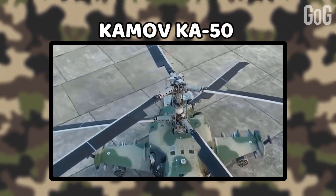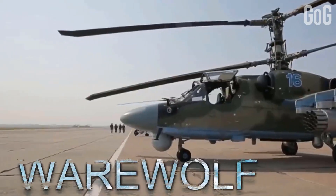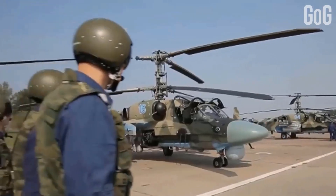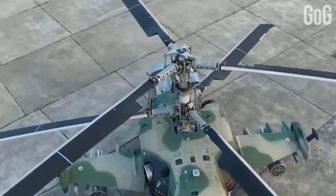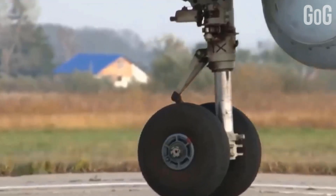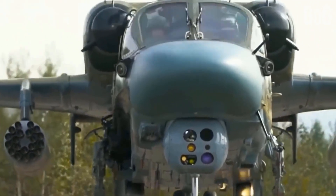Kamov Ka-50. It is a Russian helicopter, also often called Black Shark, and is also known as Werewolf. Once considered the most dangerous attack helicopter, it is a high-performance combat helicopter with day and night capability, high survivability, and firepower to defeat air targets and heavily armored tanks. The Ka-50 is the world's first operational helicopter with a rescue ejection system, which allows the pilot to escape at all altitudes and speeds.